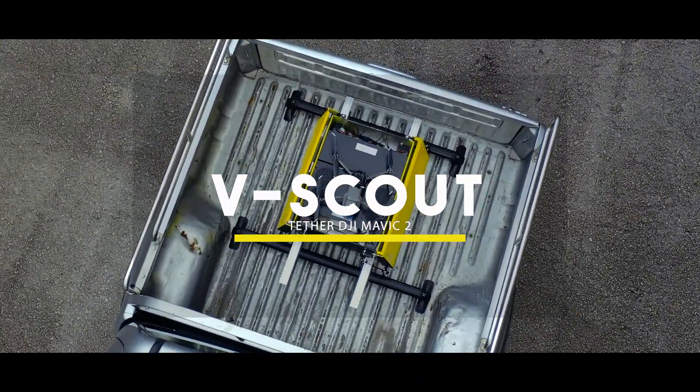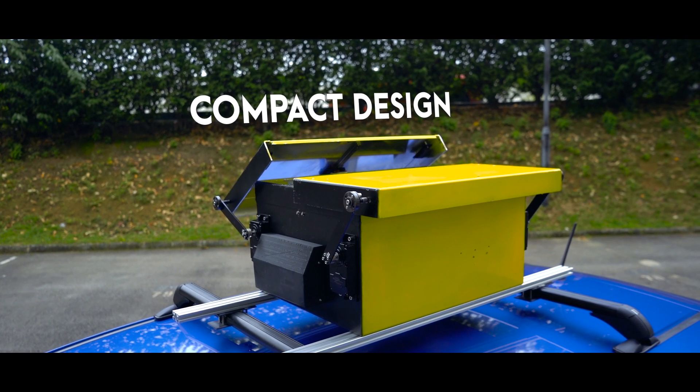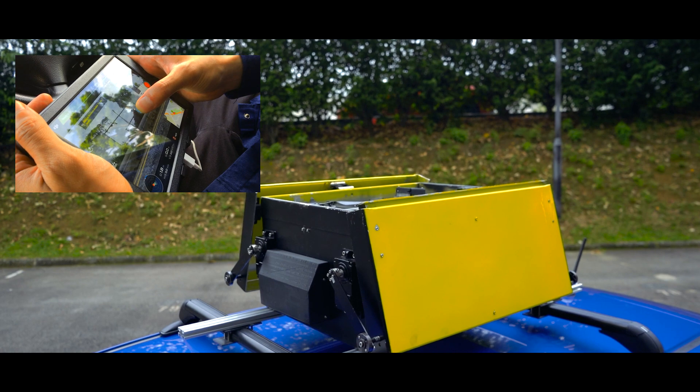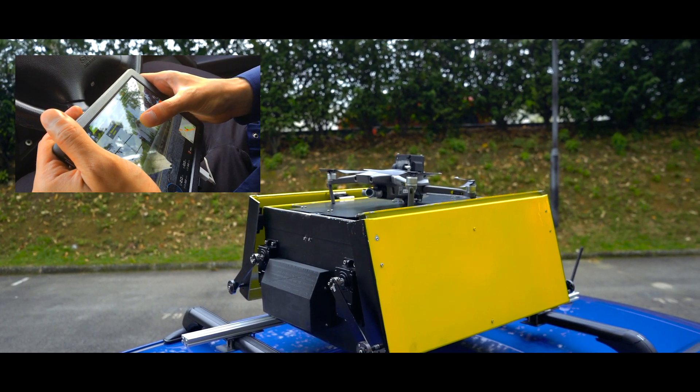The tethered Mavic 2 is now integrated with your vehicle. The compact footprint of V-Scout allows it to be mounted on many vehicles, whether it's a truck or a small car. Just power up and take off. Control the whole process from within the cabin.